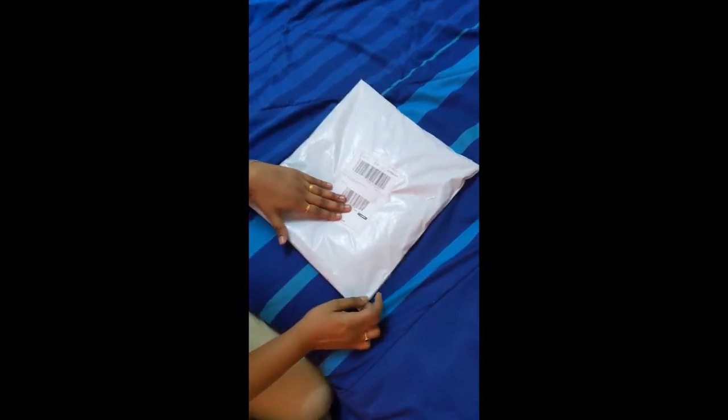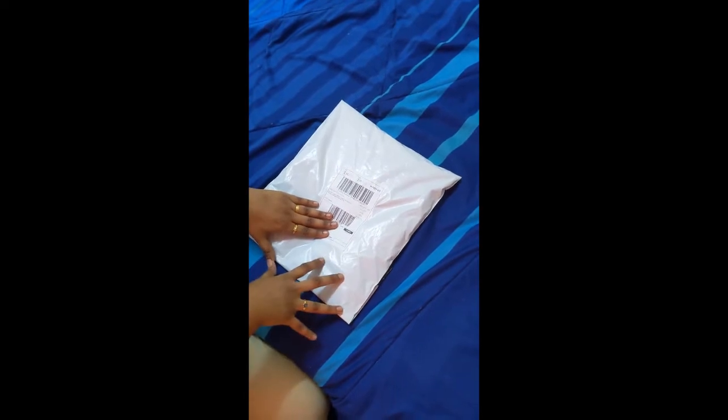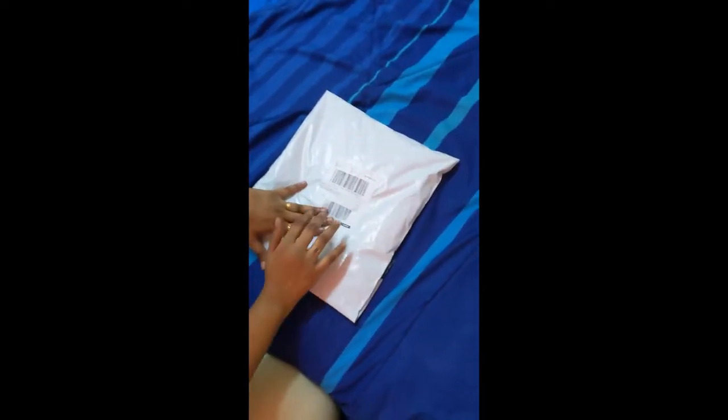Hello everyone and welcome again to my video. For today's one, I've bought something from Lazada. You can see it's from Lazada Mall. The seller is Hush Puppies Apparel, and I got it pretty fast actually — mainly because I think the seller lives nearby me, in this area in Selangor State.